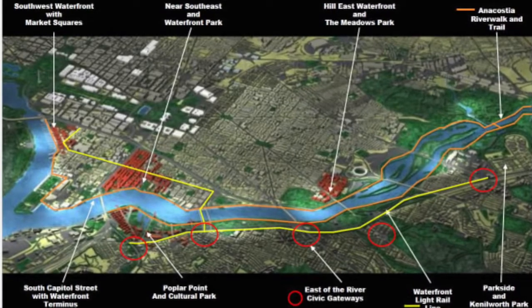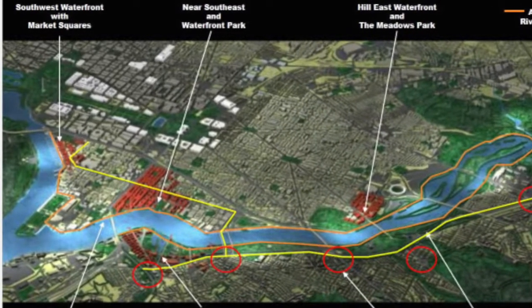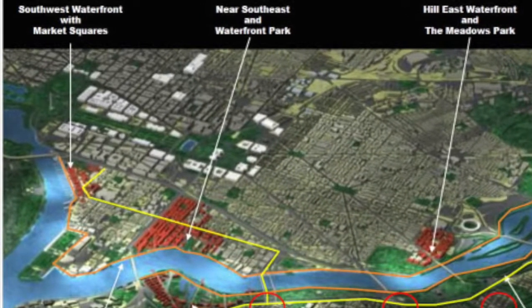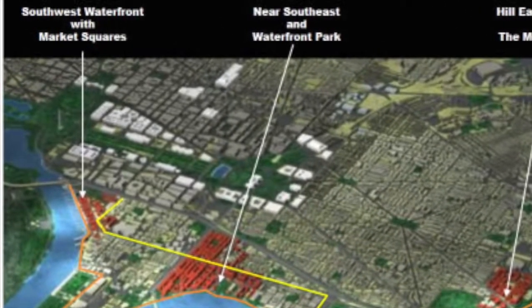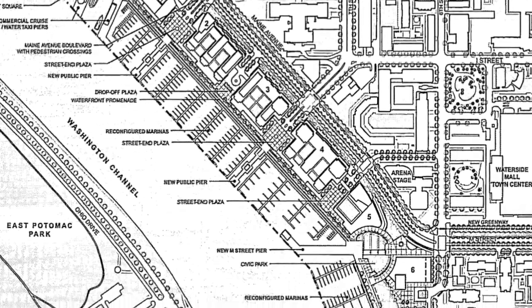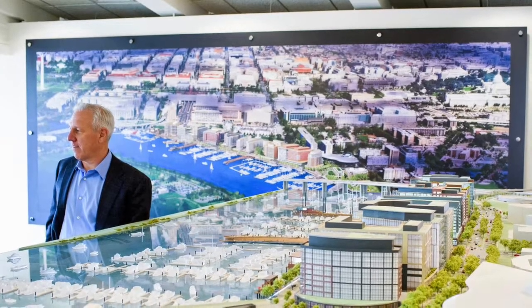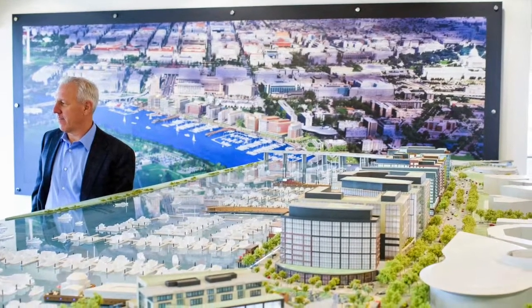Beginning in the early 2000s, interest began to accumulate for modern revitalization of Southwest, particularly around the waterfront. In August 2004, Mayor Anthony Williams signed legislation creating the Anacostia Waterfront Corporation, a body tasked with pursuing revitalization of DC's waterfront areas throughout the city, including in Southwest. The AWC began to plan for what would eventually become the Wharf, a major mixed-use development along the Southwest waterfront. For this task, the AWC selected Monty Hoffman of the development firm P.N. Hoffman as the lead developer.